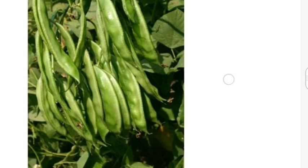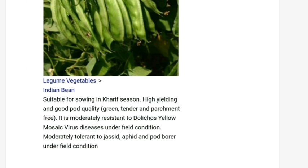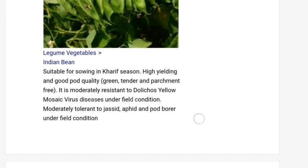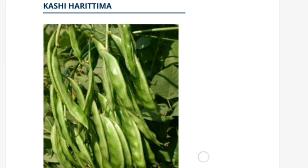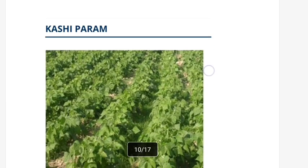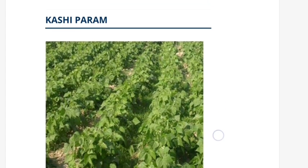Kashi Haritma is a new variety of Indian bean. It is moderately resistant to Dolichos Yellow Mosaic Virus disease, moderately tolerant to jayseed aphid and pod borer. Please learn this variety and its characteristics. Another one is Kashi Parame, which is a new variety of French bean.